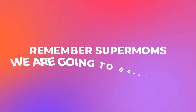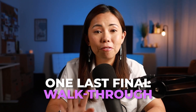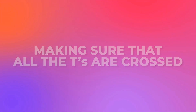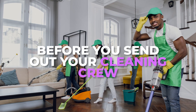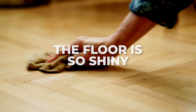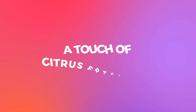Remember Supermoms, we're going to bring back our property condition checklist from our previous video. We'll do one last final walkthrough, making sure all the T's are crossed and the I's dotted before you send out your cleaning crew. Our cleaning crew makes sure everything is spotless — the floor is shiny, the counters sparkle, and they also added a touch of citrus fragrance. That's our little secret.